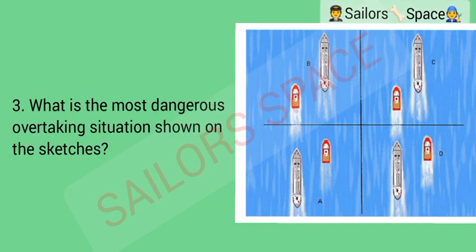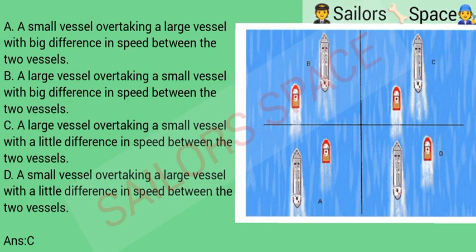What is the most dangerous overtaking situation shown on the sketches? Option A: a small vessel overtaking a large vessel with a big difference in speed. Option B: a large vessel overtaking a small vessel with a big difference in speed. Option C: a large vessel overtaking a small vessel with a little difference in speed. Option D: a small vessel overtaking a large vessel with a little difference in speed. Answer: Option C — a large vessel overtaking a small vessel with a little difference in speed.